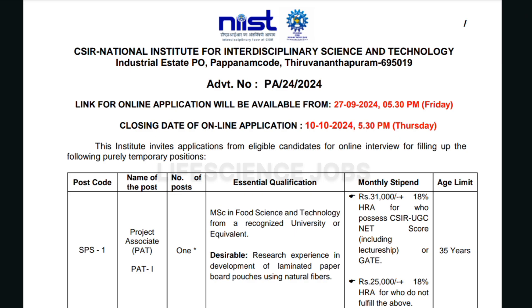Hi guys, welcome to Life Science Job channel. CSIR NIIST at Trivandrum, Kerala is hiring for various roles. Candidates with any life sciences background like biochemistry, biotechnology, agriculture, food science, chemical engineering, or chemistry can apply. Kindly watch till the end — I'll tell you how to apply and what are the types of jobs and educational qualifications required.